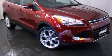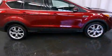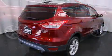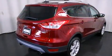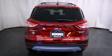Ford prioritized fit and finish, as evidenced by an automatic dimming rearview mirror, heated seats, and cruise control. You and your passengers will enjoy the stereo system, which includes a CD player with MP3 capability and 10 speakers, providing excellent sound throughout the cabin.